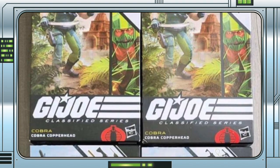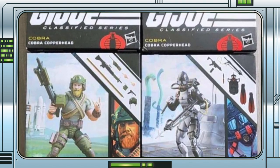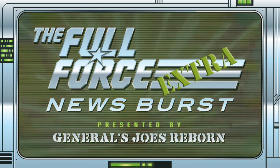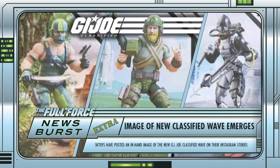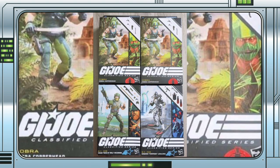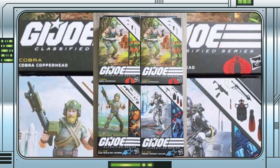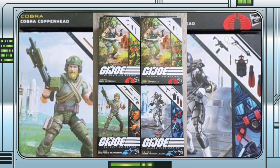A new image has surfaced showing the newest wave of classified figures in hand. It seems as though every time I refresh my feed, a brand new piece of G.I. Joe news slaps me right in the chops. A short while ago, 5K Toys posted an image of the latest classified wave — Miner, Shipwreck, and Bazooka — on their Instagram stories.